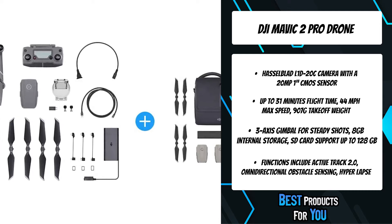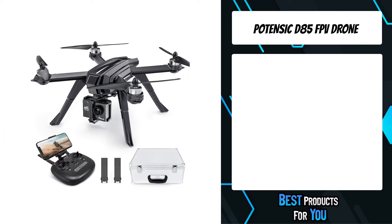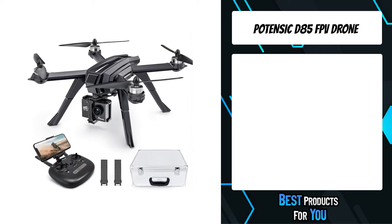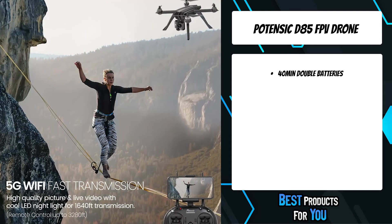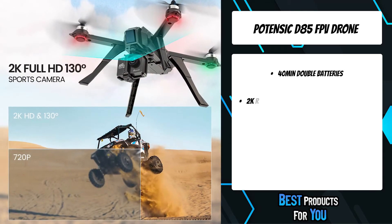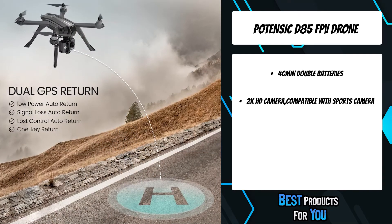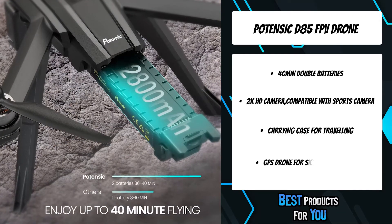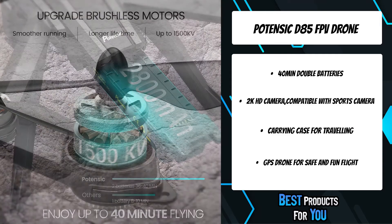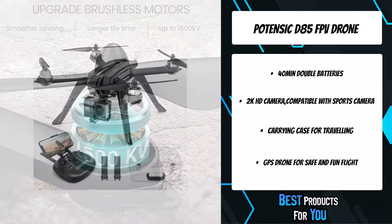An improved HDR algorithm blends a sequence of photos for higher dynamic range and less unwanted artificial effects. The third product on the list is the Potensic D85 FPV drone. This drone is super stable under GPS mode and altitude hold mode. It features an HD 2K Wi-Fi sports camera with 5G real-time transmission, shooting smooth, no-delay video, taking photos, and saving clear 2K resolution images and 130-degree panoramic photos. The D85 is also compatible with different sports cameras.